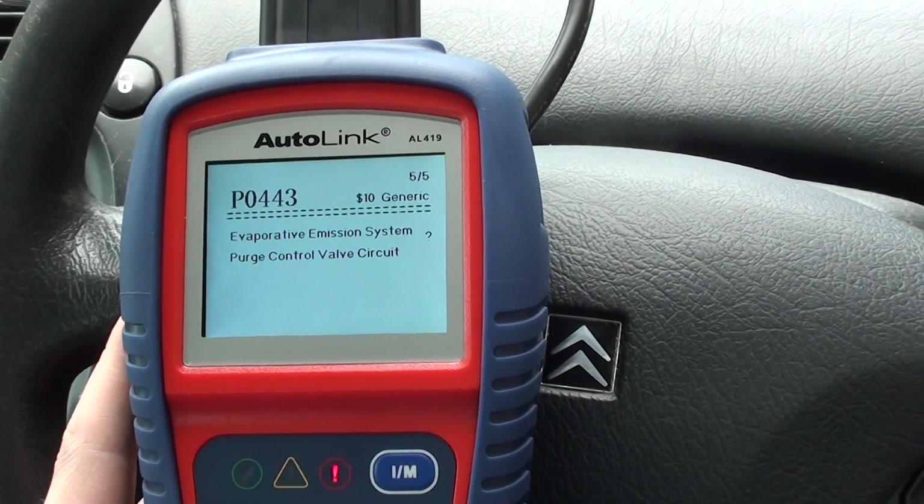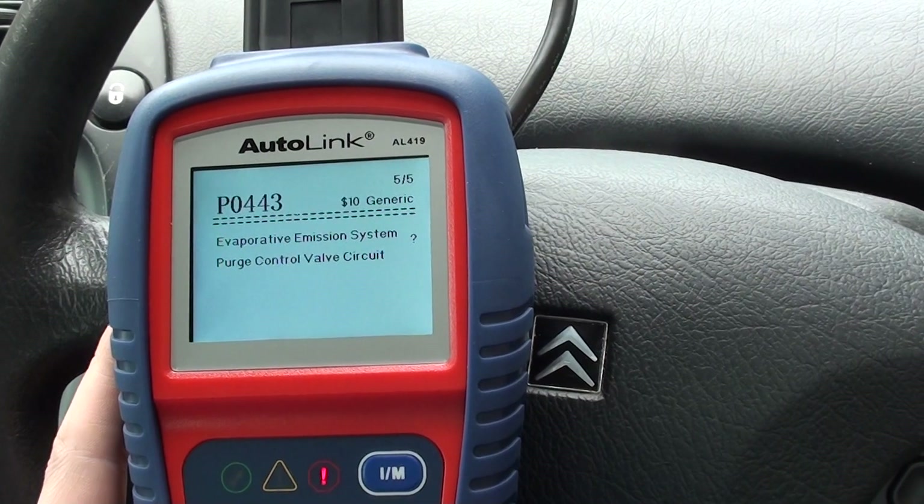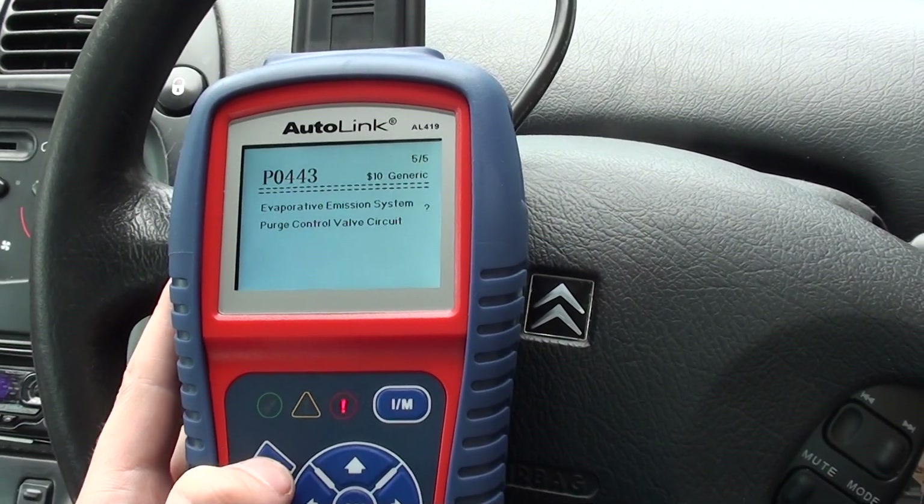We'll need to look into the evaporative emission fault a bit more, but the other four are sort of self-explanatory. We'll get the coils changed over, then look at that one once we have cleared all the faults.